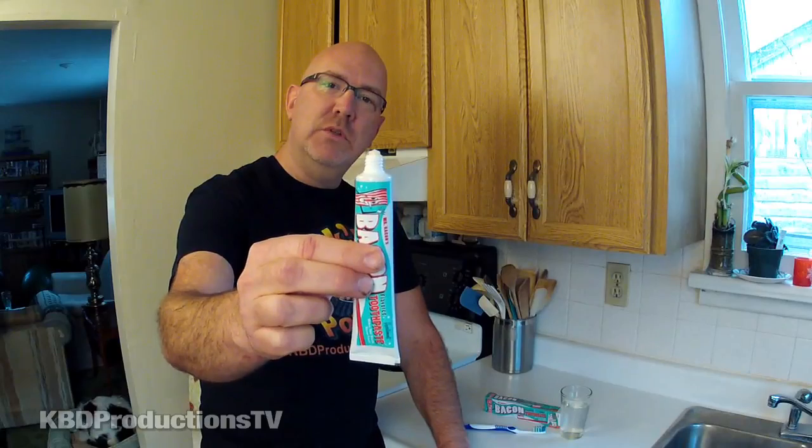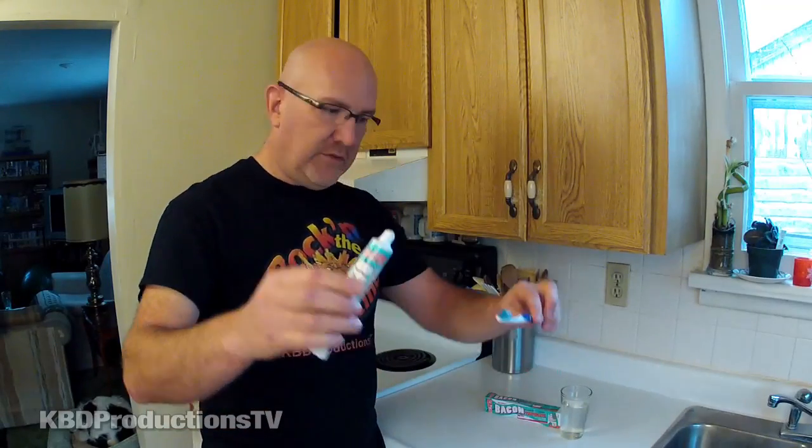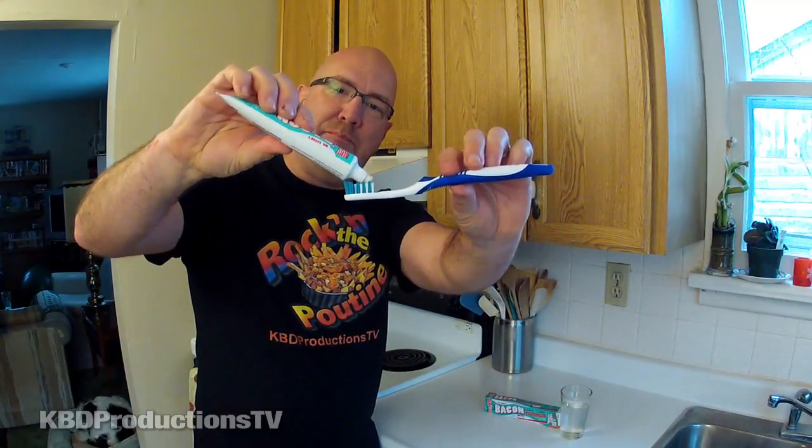It comes in obviously a toothpaste container — a tube. So let's crack this open. I'm glad it's not pink or coming out looking like bacon fat. It's just white toothpaste.